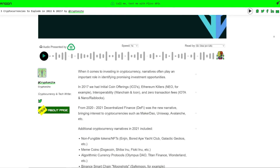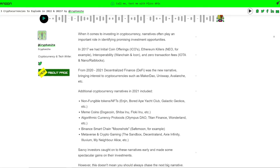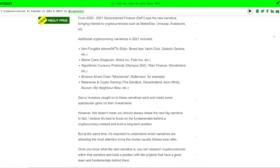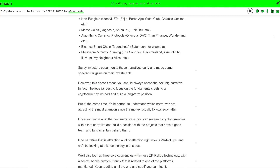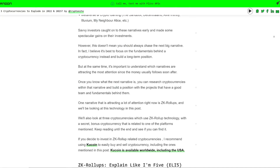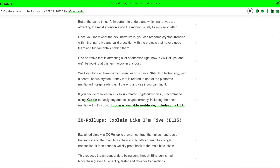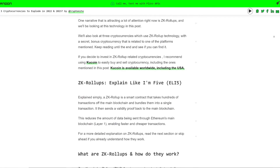ZK, or zero-knowledge, is like proving, for example, that you know a secret to someone without necessarily revealing to them what this secret is, or revealing it to anybody else. This matters because the secret, in this case, is your crypto transaction, which could be quite valuable and which we do not want to have advertised to the rest of the world. Done right, zero-knowledge is private and secure. Then we have the rollup part where these zero-knowledge proofs are all batched together into fewer and fewer transactions so we can save on things like gas fees.